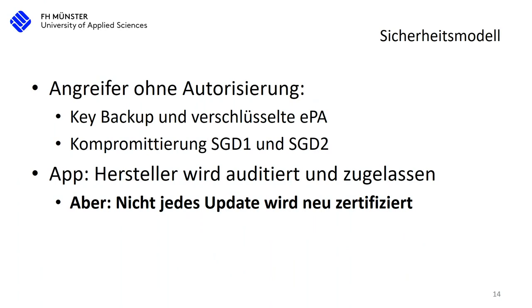If you have an attacker without authorization, you would need both the key backup and the encrypted EPA, and then you'd have to break both SGD1 and SGD2 to get both keys. There's also another problem: the app is audited and certified, but not every update is certified by itself. Once it's certified once, they can push updates without recertifying every single update. Obviously they have to test it, but there's no independent party that verifies the update is safe and doesn't add new security holes.